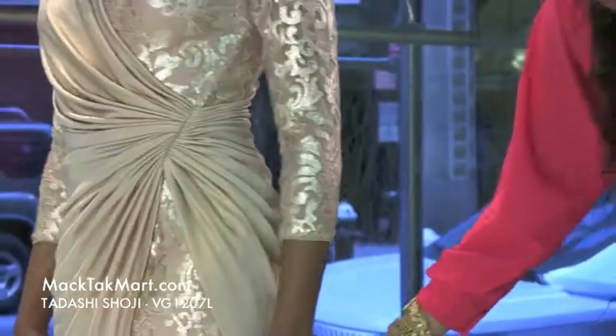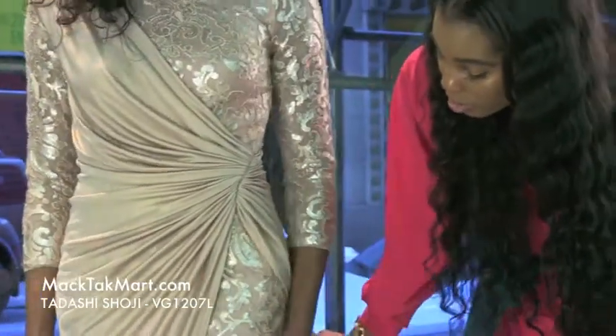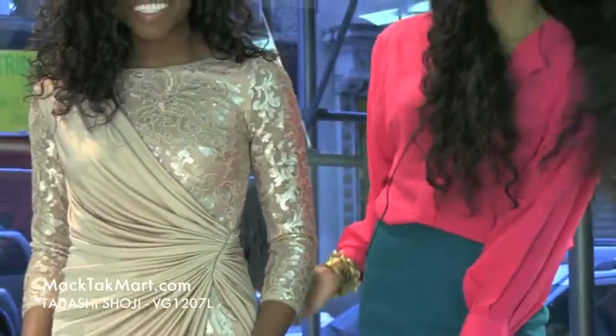This is an A-line dress giving you a very nice mermaid-like effect. Feel free to contact us at www.magtekmart.com if you have any questions regarding how to style, accessorize, or wear this dress. Thank you.